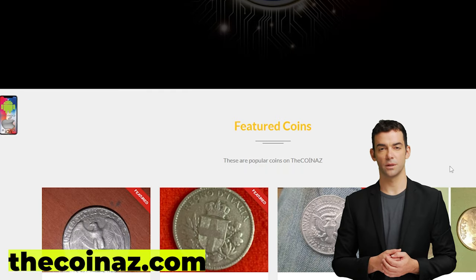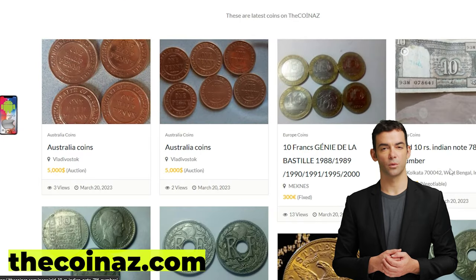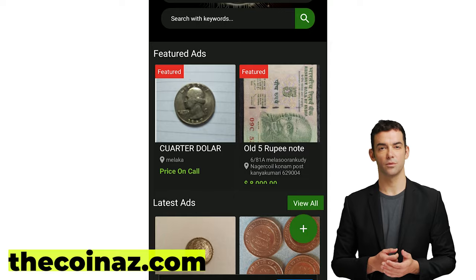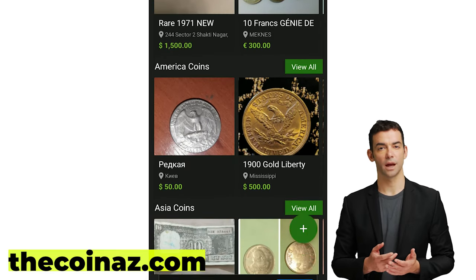Do you want to sell your coins, paper money, notes, valuable bills and stamps online? You can publish your ads for free on our website, thecoinaz.com. For mobile users, it's much easier publishing coin ads using our Coinaz app.